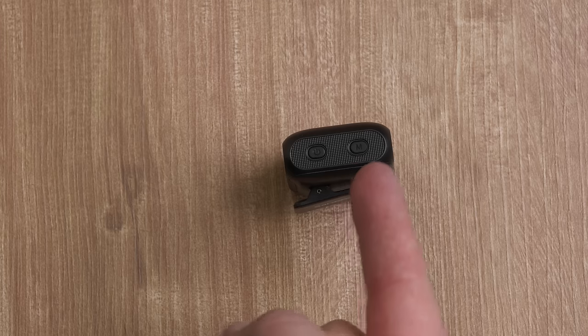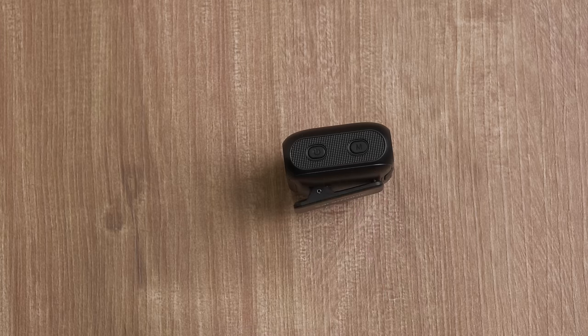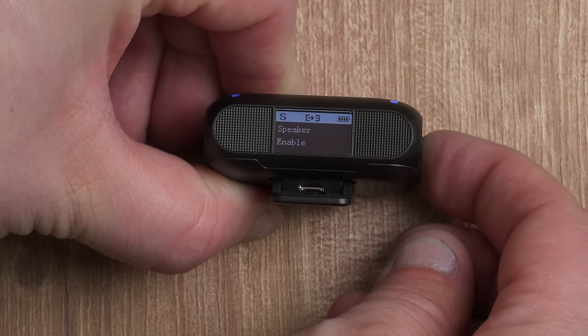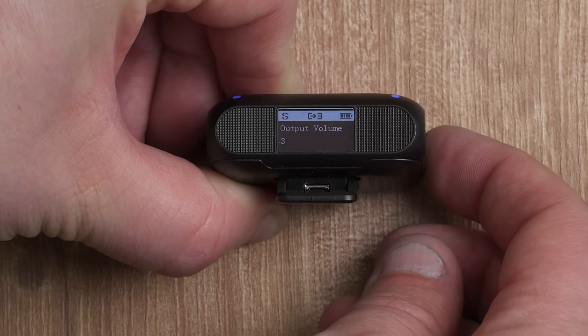The biggest drawback is the interface on the receiver — there are only two buttons on it, one of which is the power button. Look at this manual: you're going to have to go through all of these different combinations to remember how to change which setting. It's something you're going to have to use quite a bit before you memorize it, otherwise you've got to walk around with a piece of paper like it's 1974. At this price I'm not expecting any miracles, and if you're looking for just a very entry-level audio solution, it's certainly better than using the built-in microphone on your camera or smartphone.